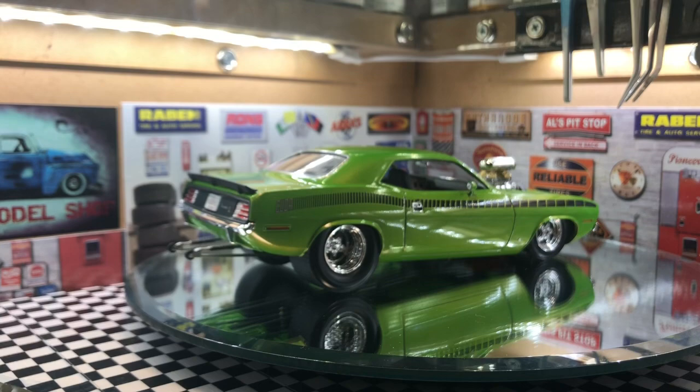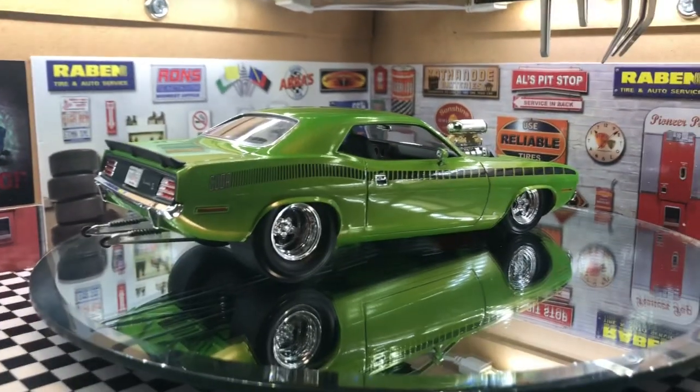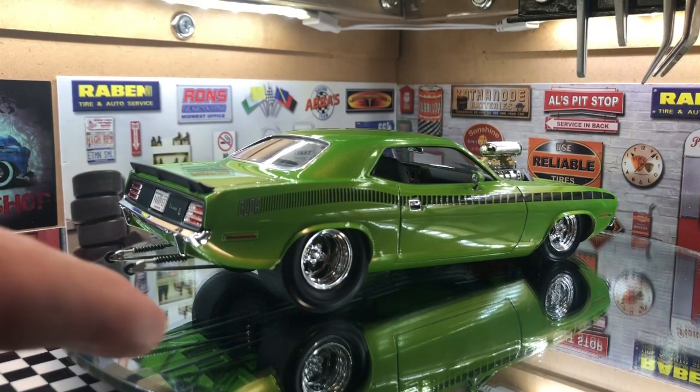And there we are — this is my take on it right here. I'll tell you what, this was a fun build. I really enjoyed this.